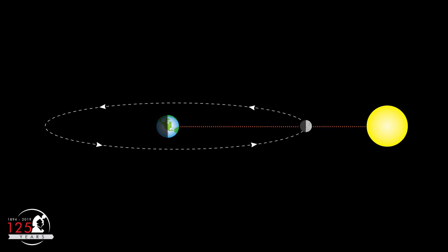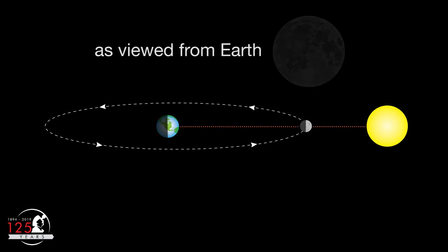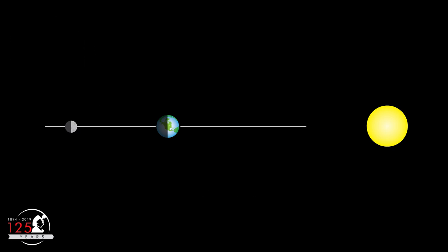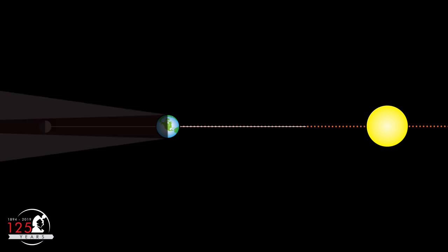Whenever the Earth, Moon, and Sun line up, it is either a new moon or a full moon. This is called syzygy. If the moon's orbit around the Earth were in exactly the same plane as the Earth's orbit around the Sun, we would see a lunar eclipse at every full moon.